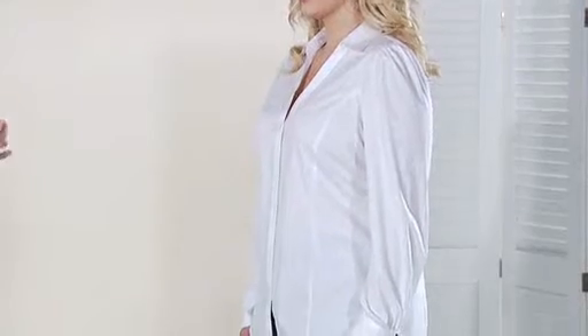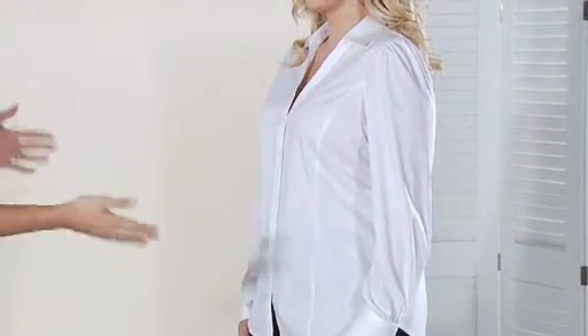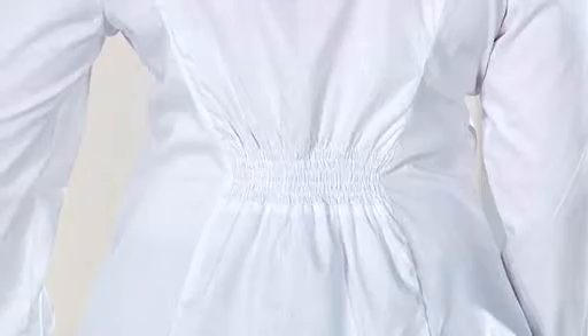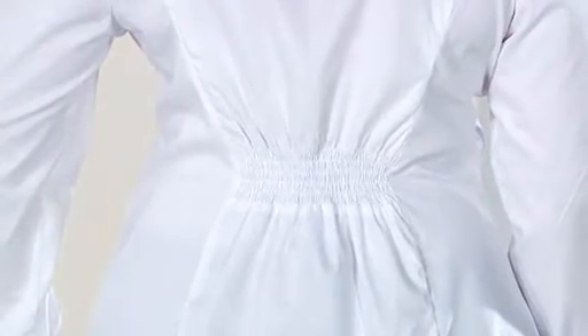If you can just turn to the side for me, Gina, we can see the smooth appearance across the bust line without any pulling or gaping of the material. And if you just turn to the back, we can see the shearing detail which helps create shape around the waist. The shirt has elasticity which allows for flexible movement and it holds the shape creating a smooth silhouette, unlike loose fitting shirts which can be unflattering.